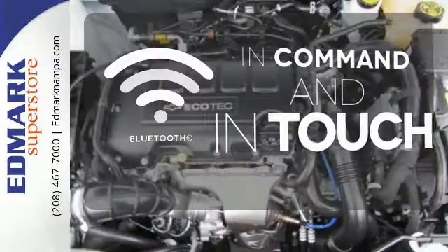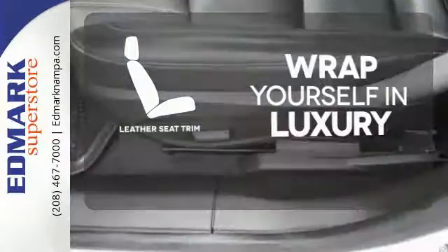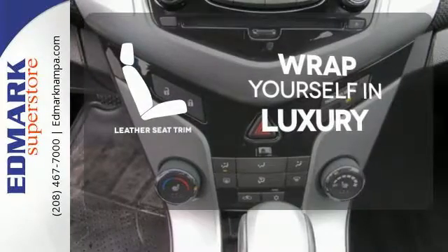Keep your hands on the wheel and eyes on the road with the Bluetooth. The high-quality leather trim enhances the style, comfort, and durability of this vehicle's seats, ensuring an enjoyable drive.